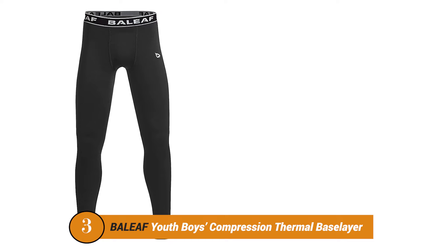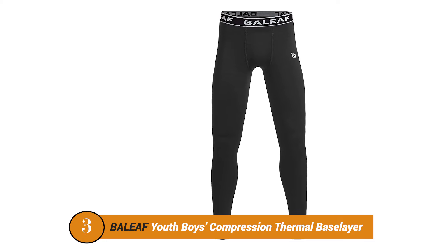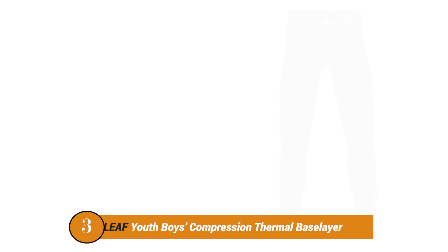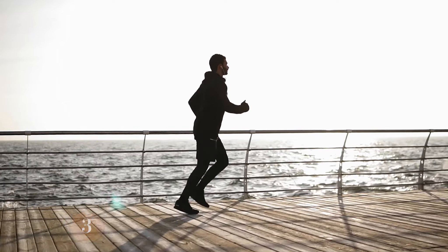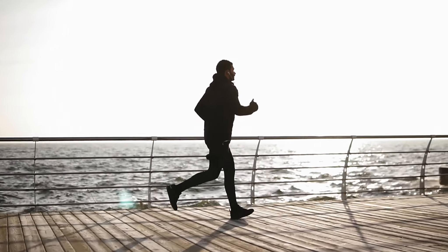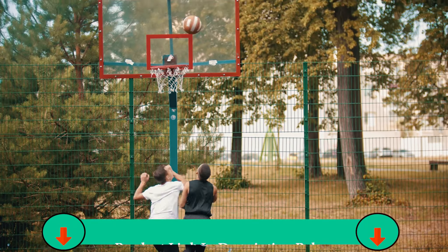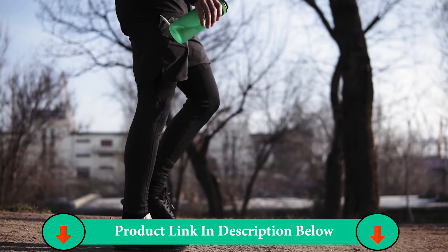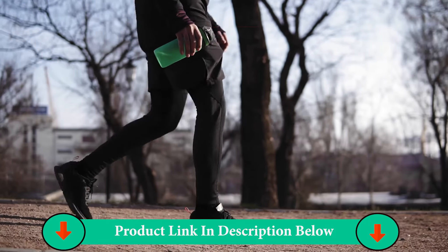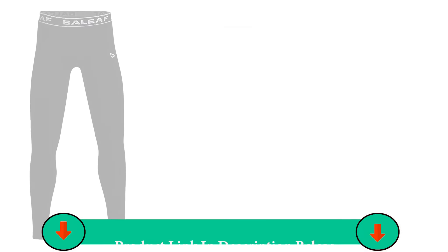Number 3: Balef Youth Boys Compression Thermal Leggings. The Balef Youth Boys Compression Leggings are the perfect choice for kids and beginners. They are also the warmest pair of tights on this list thanks to the thermal fabric and quick-dry materials. The pants feature a well-known polyester and spandex mix, although with way less spandex than usual, making the pants more insulated.